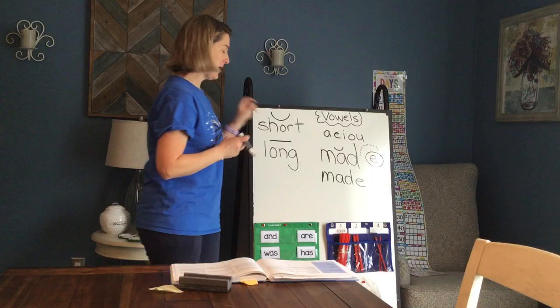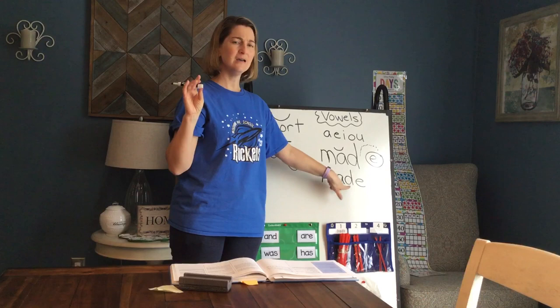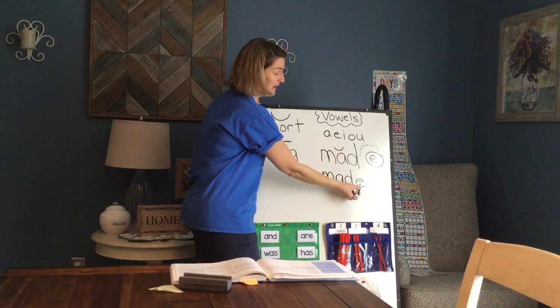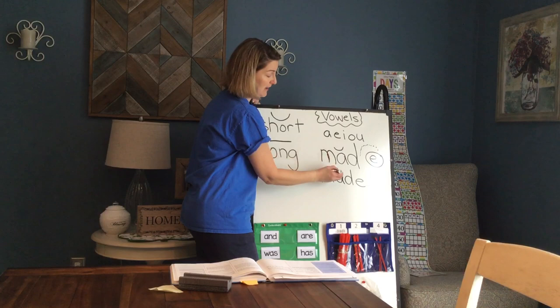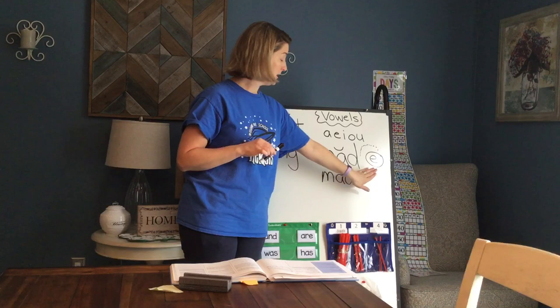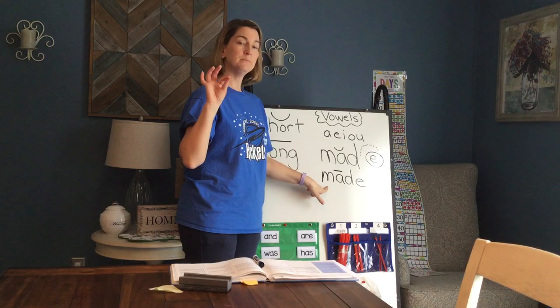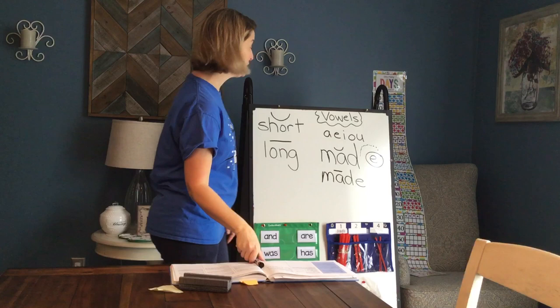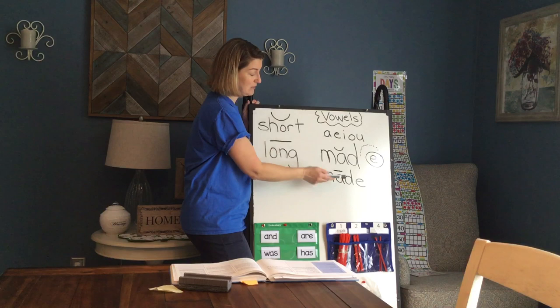That sneaky silent E travels in and now we have M-A-D-E. When we have that sneaky silent E, it changes the letter A from being a short vowel to being a long vowel sound. So now if we tap this out, we tap it with a long vowel and we pretend that E is not there because it's silent. M-A-D — Made! That's how the E brings a vowel from a short sound to a long sound.